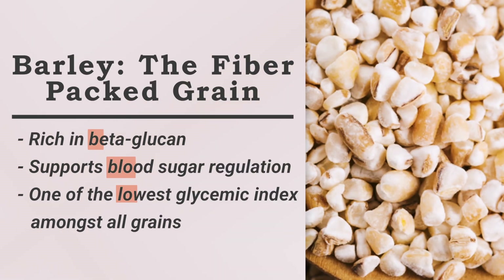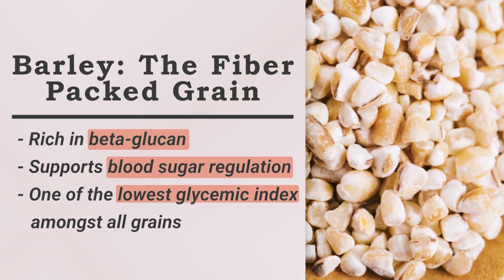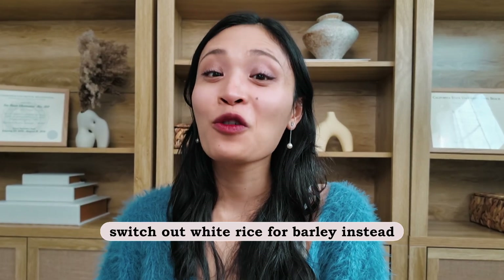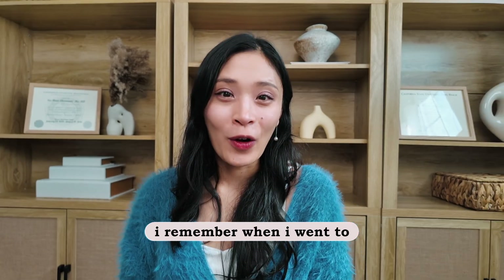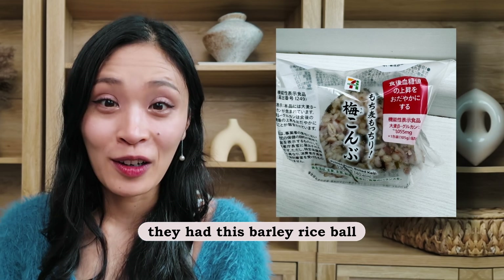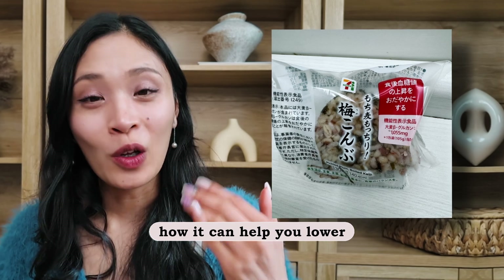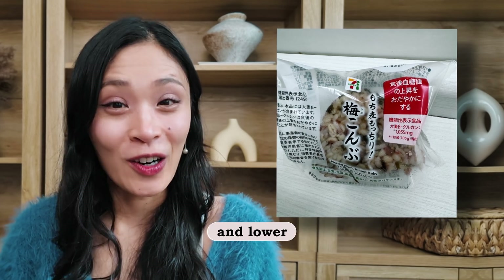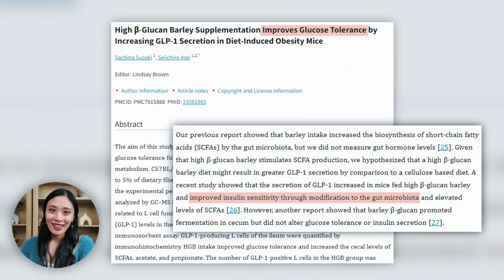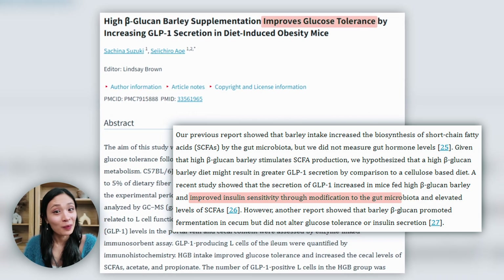The second food is barley. Barley is fiber-packed and rich in beta-glucan. It has one of the lowest glycemic indices amongst all grains, so you can definitely switch out white rice for barley. I remember when I went to Japan, in a convenience store they had a barley rice ball, and the label actually talked about how it can help lower your postprandial blood sugar and lower cholesterol — a win-win. Studies have found that barley can increase insulin sensitivity by increasing gut-derived hormones that regulate blood sugar.